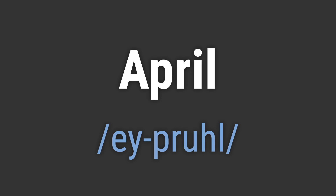To pronounce it correctly, emphasize the first syllable, EY, and the second syllable, PROL. Like, Hello April. Goodbye April.